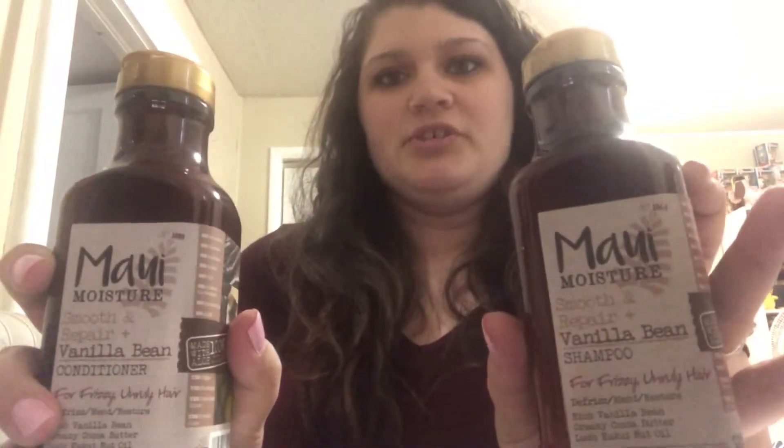I really love the Vanilla Bean mask — oh my gosh, I love it so much. It makes your hair smell like sugar cookies, it smells so good. It really softens my hair and tames down my frizz, so I had to repurchase it. I also got the matching Maui Moisture Smooth and Repair Vanilla Bean Shampoo and Conditioner, which I've never tried before. Walgreens had a sale — buy two, get a third free on hair care — so I bought the shampoo and conditioner and got the matching hair mask for free. I thought I may as well try the shampoo and conditioner to see if it really helps with my frizz.